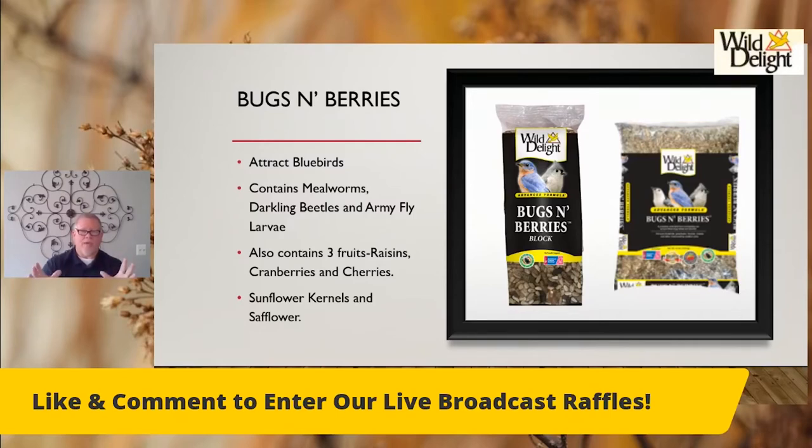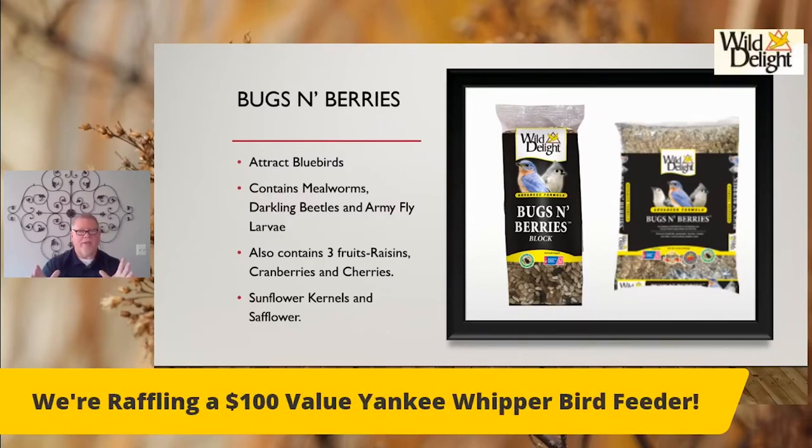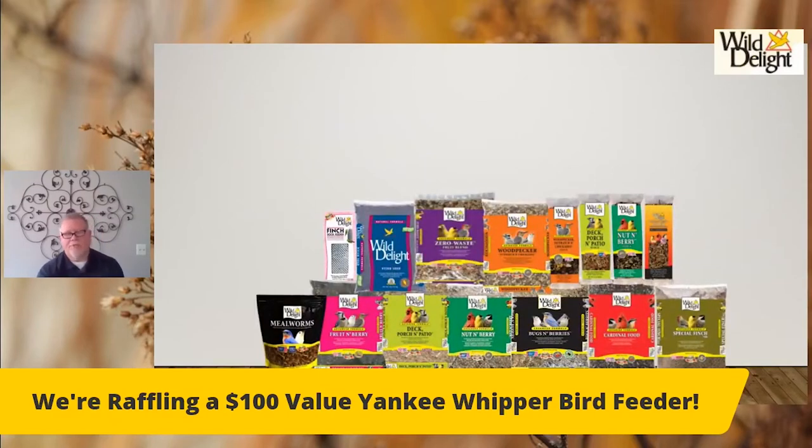If you say you don't have bluebirds in your area, it's probably because you haven't been feeding the correct food. It is possible they're not in your area, but it's more likely they just aren't attracted to what you're putting out. Here's a picture of most of the items that ALSIP carries from us.